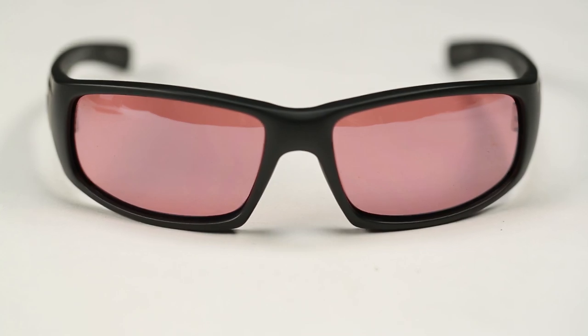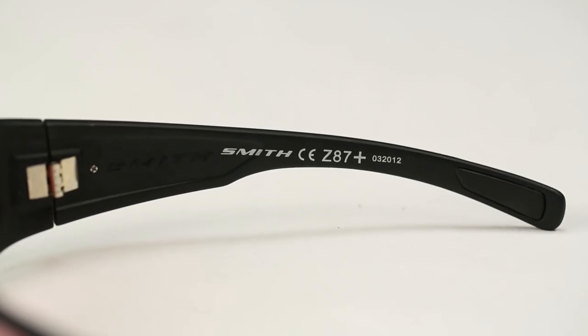These are the Hideout Tactical Sunglasses in red tint. They are also available with a black tint, are ANSI rated, and go for $72.